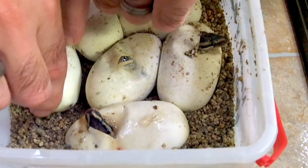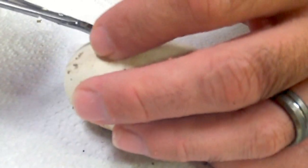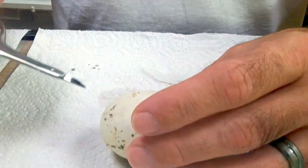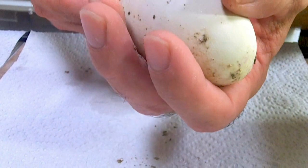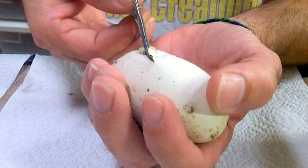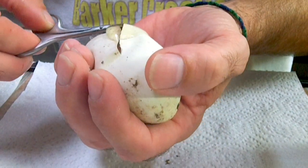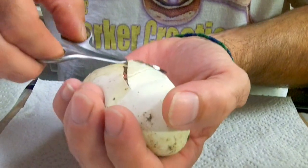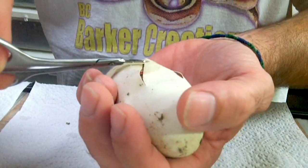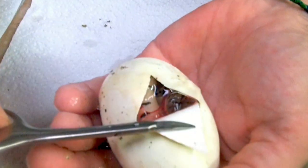Two eggs left to cut. This one feels pretty full. Let's see what we got in here. Looks light. That's a Bumblebee. I don't know if you can see in there, but that's a Bumblebee.